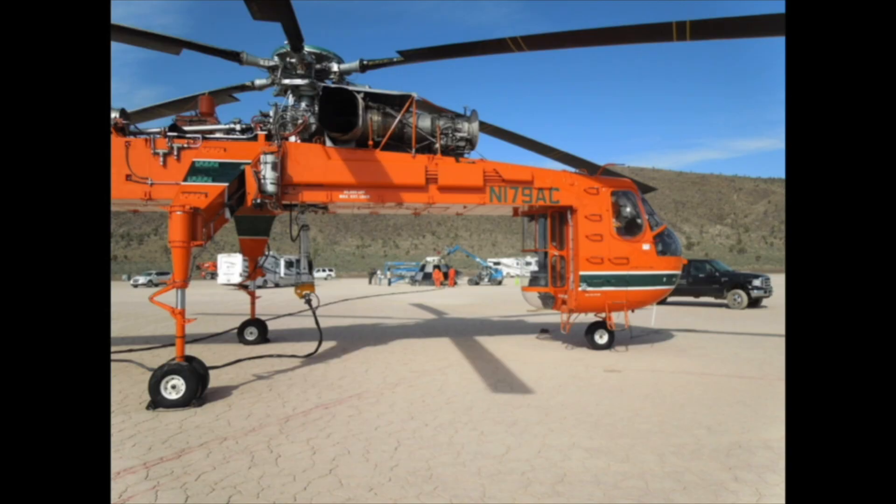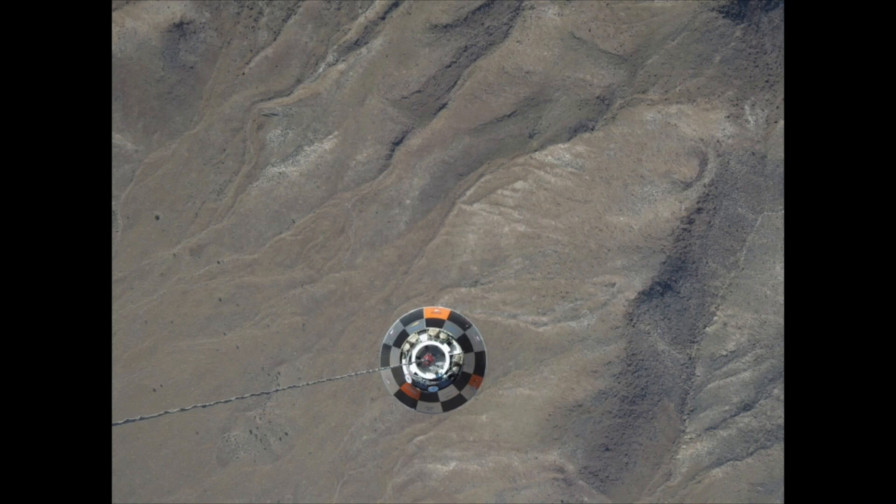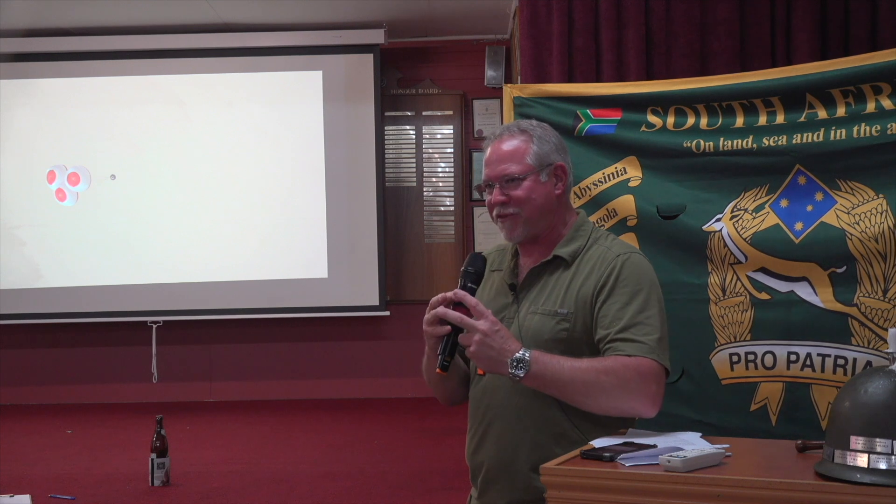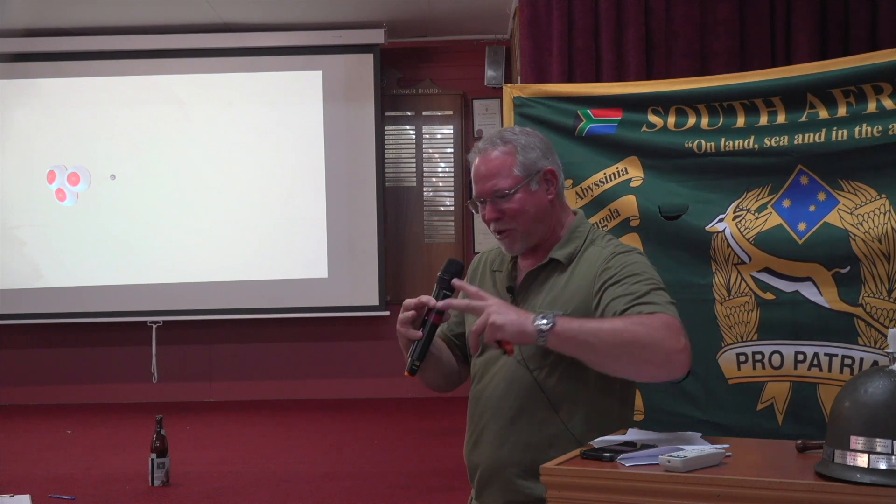It weighs about 14,000 pounds — six and a half tons or so. One drop was from 12,500 feet, the other from about 14,000. Looking straight down, you can see those are the parachutes — the mortars that fire the parachutes out, and then some drogue chutes to stabilize it. That's just after release. Each of these parachutes is about 90 feet — 27 meters — in diameter. They open up pretty slowly; you don't want a sudden impact on that capsule. It looked like a jellyfish as they were slowly opening up until they popped into their full shape. It was magical just to watch it.